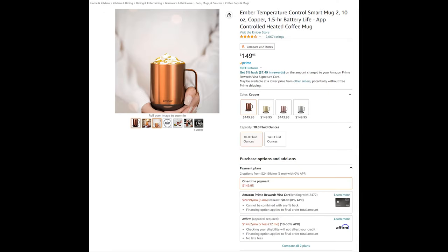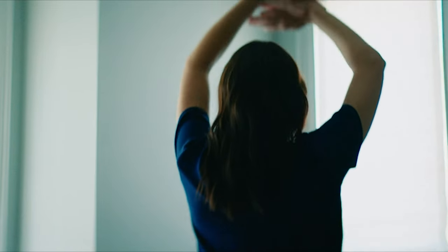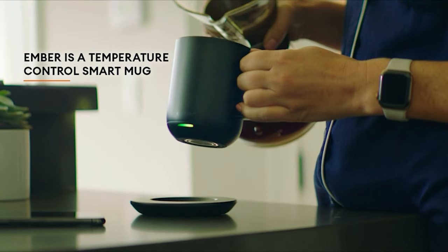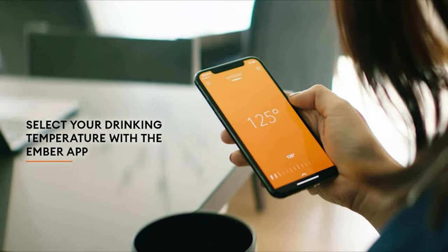Ember Temperature Controlled Smart Mug 2 — coming in two sizes, 10 ounces and 14 ounces, in four colors: copper, gold, rose gold, and stainless steel. Ember, the world's first temperature control mug, is a design-led temperature control brand and technology platform whose mission is to revolutionize the way people eat, drink, and live.